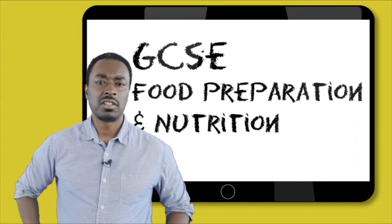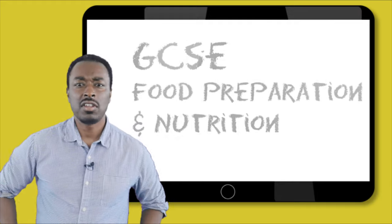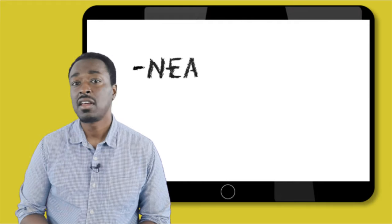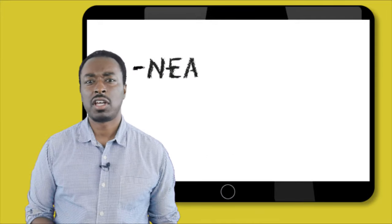The assessment for this GCSE is divided into two distinct areas. These are NEAs and a written exam. Let's take a look first at the NEAs.